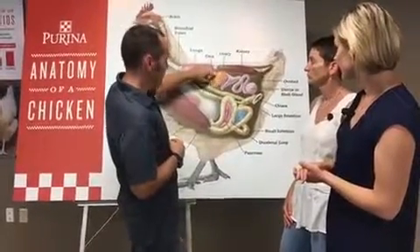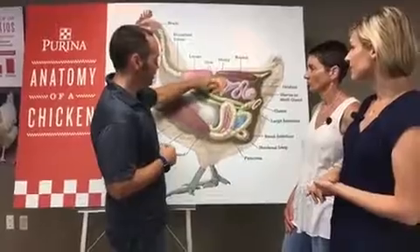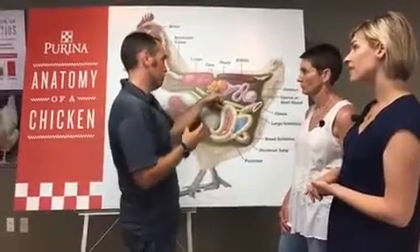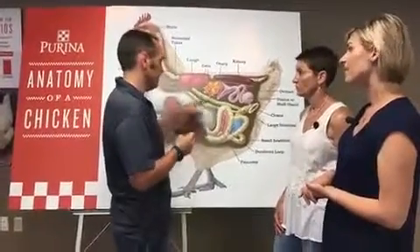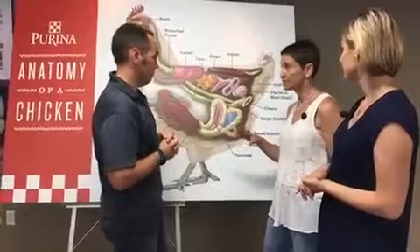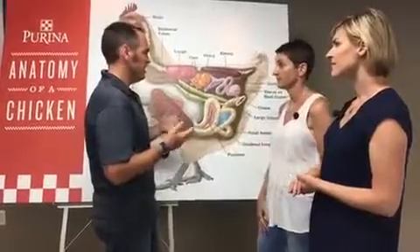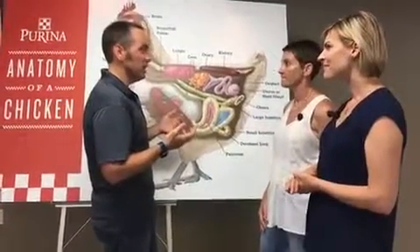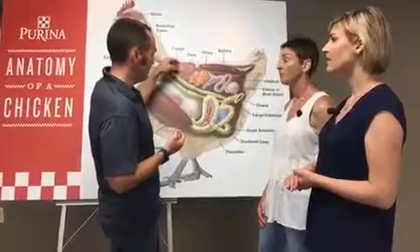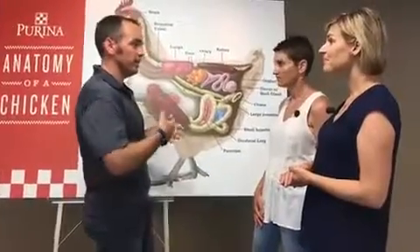We start out here with the ovary. These are all of the yolks at all different stages. There are usually about nine yolks at a time that are large. Before they've developed into that yellow yolk, they'll be small white follicles as they grow. A baby chick hatches with all the ova she's going to have for her entire lifetime. If she laid an egg every single day and lived for 25 years, she could never use them all up — there are like three or four thousand follicles.